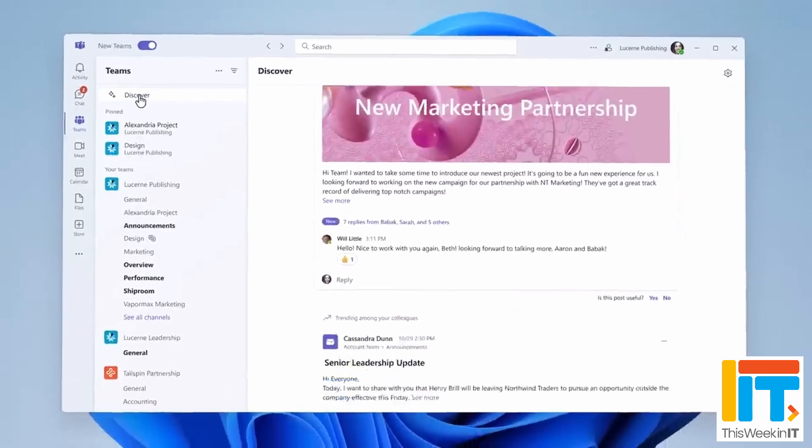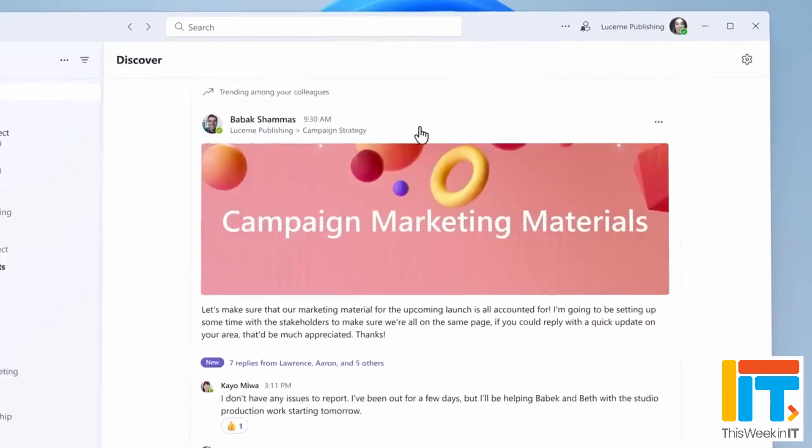Microsoft announced that Teams channels are getting a new Discover feed. It will appear essentially like a channel at the top of your channel list in Teams. When you click on it, it gives you an overview of all the channels you're a member of and the most important updates to those channels. Rather than checking notifications or going through every channel, you can go to one place and get an overview of all important updates. This feed will be configurable, and Microsoft says it should be generally available in February.